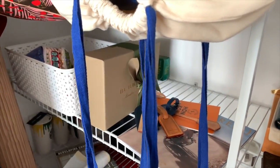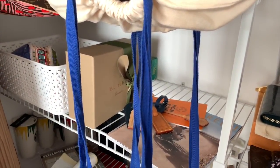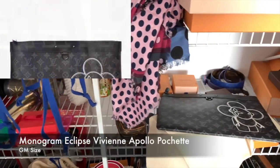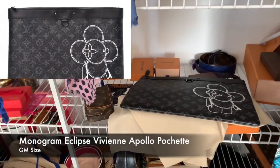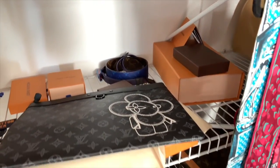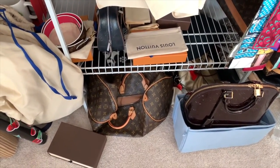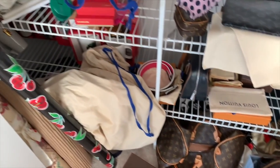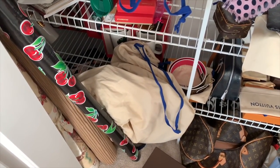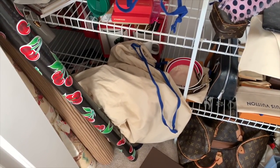Here, behind all the Keepall straps, is my new Burberry piece — I'll be doing a reveal video on that. What else do we have hidden in here? Some Vivian, a Whappity, a bandolier strap, a bunch of receipts, an Amarante Alma. I think that's another Speedy 40. And in this dust bag are two Keepalls — one's a 50, one's a 55. They are vintage pieces that I purchased.